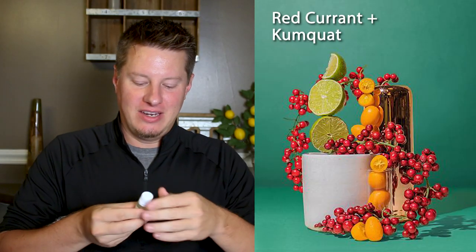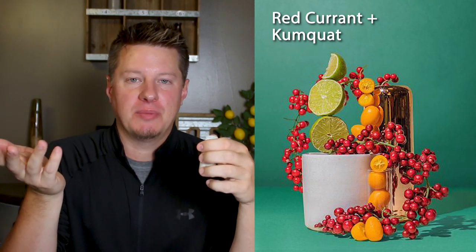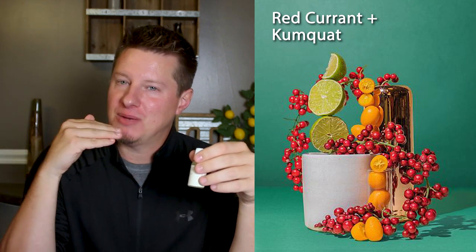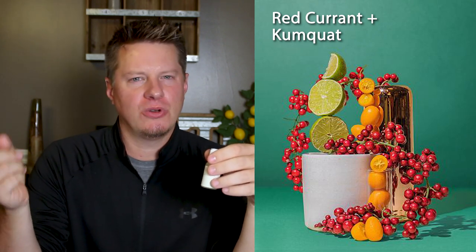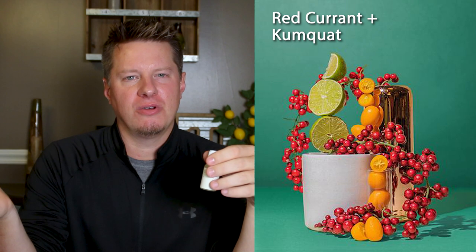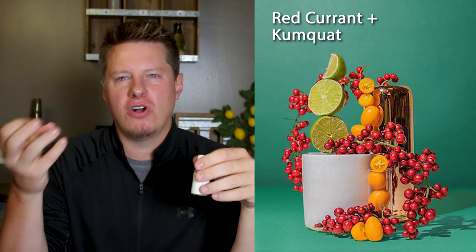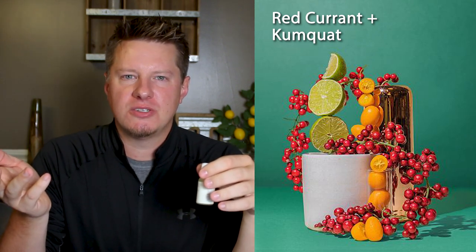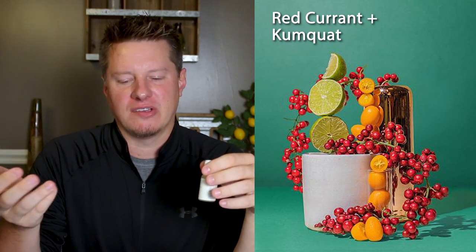We have one last remaining and it is Red Currant and Kumquat. Before I open this one, here's my general feelings on red currents that I've smelled in the past: I really never like any of them out of the bottle. And then for some reason, every time I test them in candles, I like them. I don't know if it's because of the way it blends with other notes or just because it's not as strong or potent. Kumquat — fruits, citrus — I'm going to like that. I like almost all those types of citrus fruits.